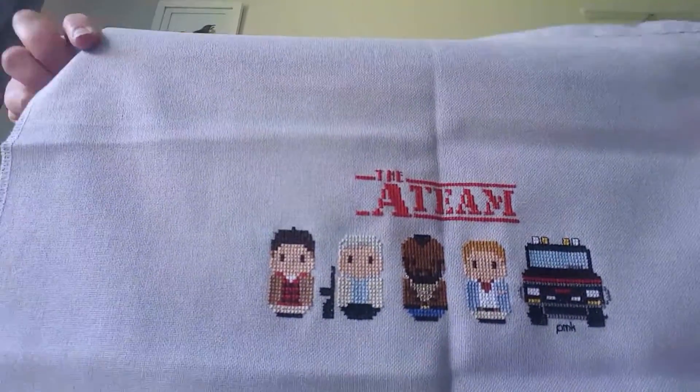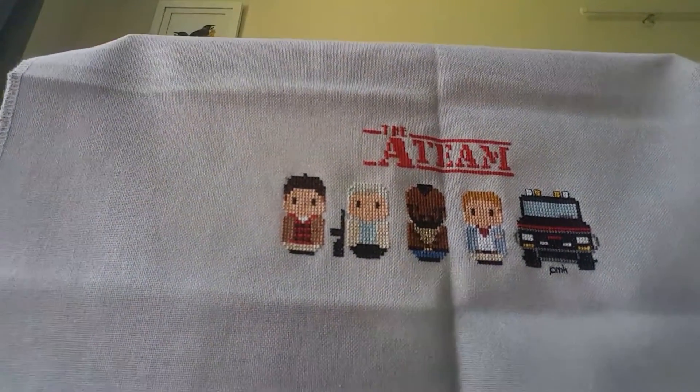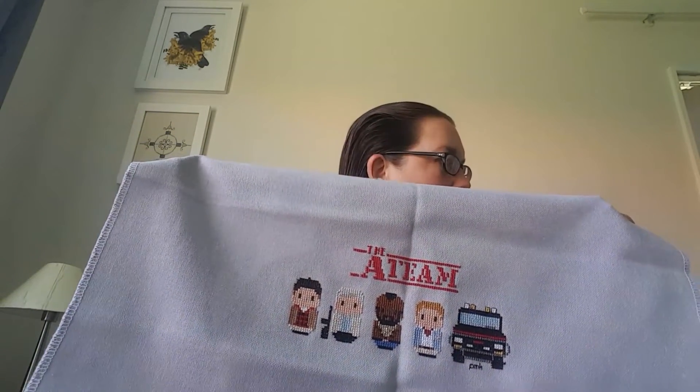I had another finish in November — woohoo! This is Clouds Factory 18. It is on 28 Count Lugana Cloudburst which is hand-dyed from Country Stitch Fabrics down in Wellington. I changed out a couple of things — let me check my notes.